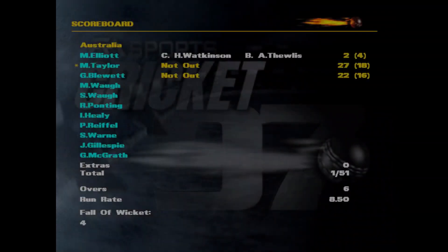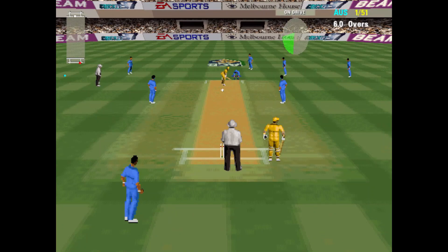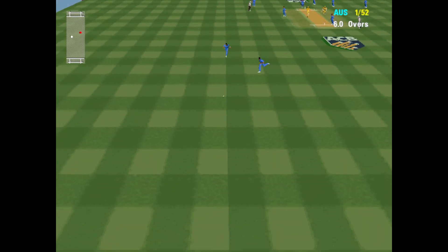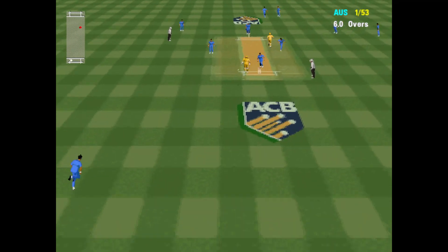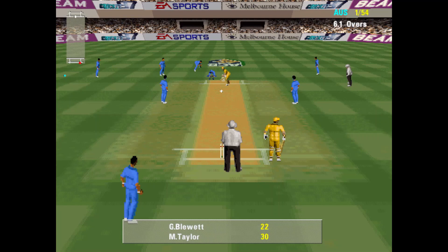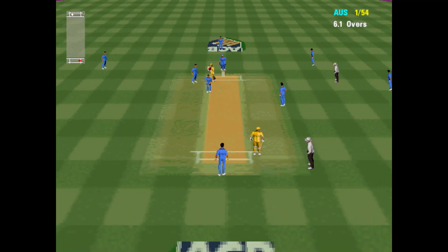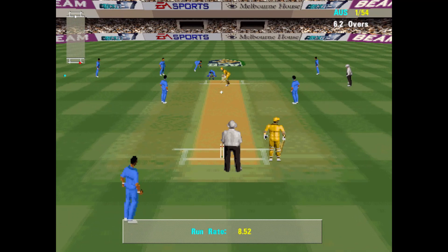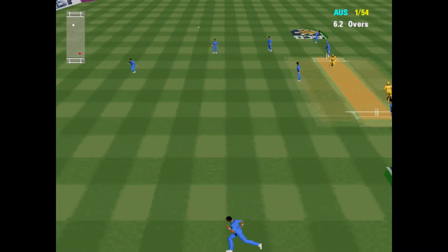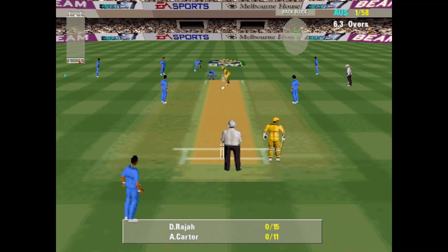4 runs — 4 out of the box but nonetheless, 4 runs. 1 for 54. That's a wonderful strike through the offside — 4 more to the score.